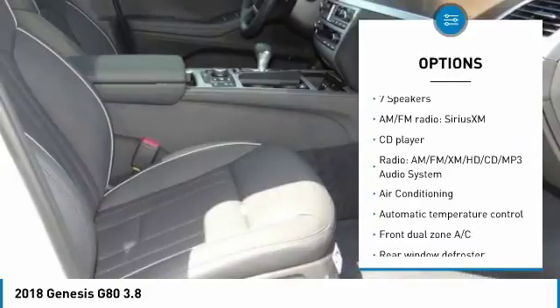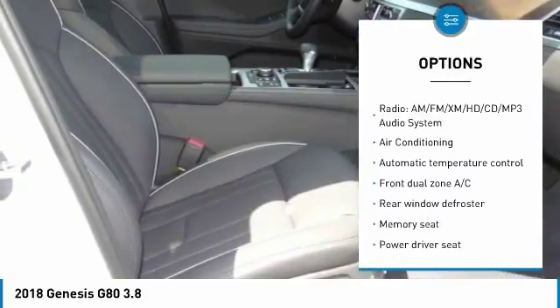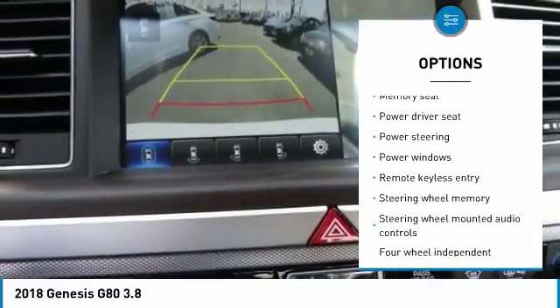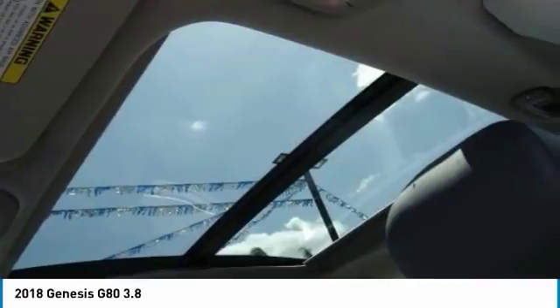Traction control, power passenger seat, navigation system, dual airbags, leather wrapped steering wheel, air conditioning, power steering, alloy wheels, four wheel disc brakes, center armrest.